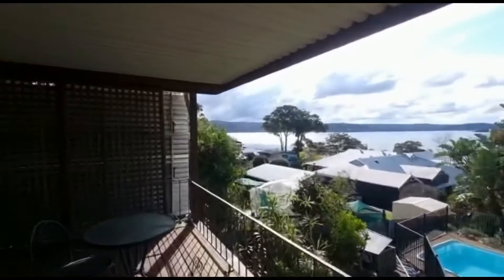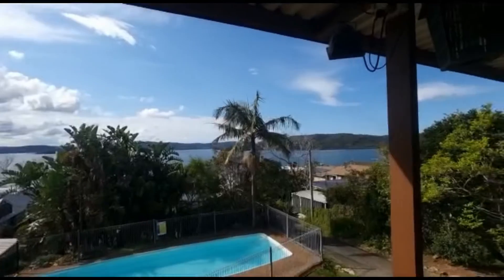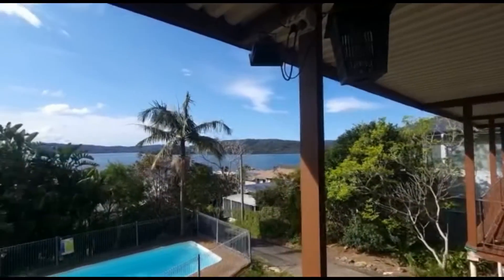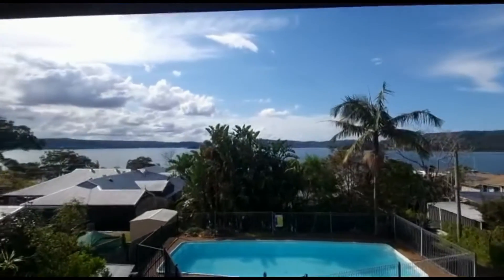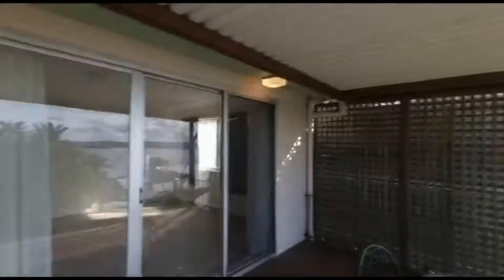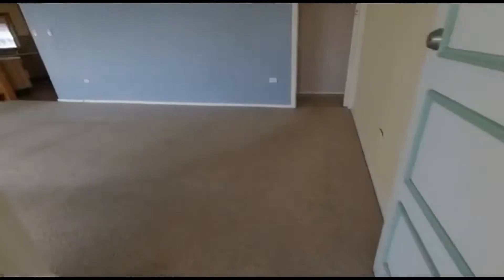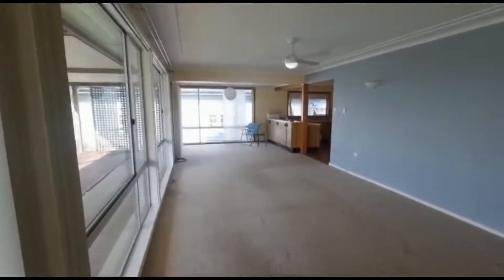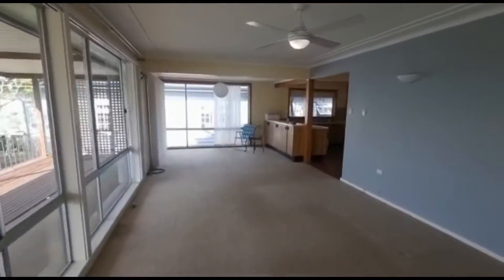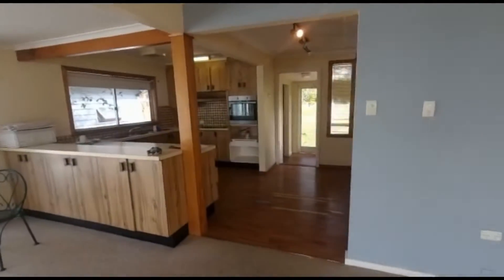Up to the amazing view. Up to the lounge and dining area. Good size kitchen.